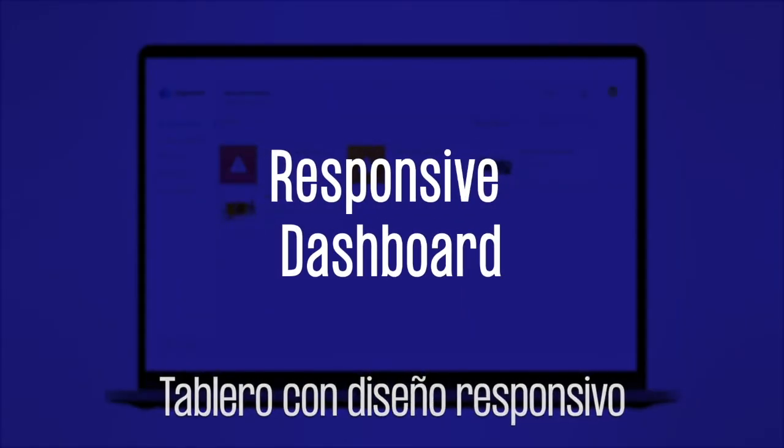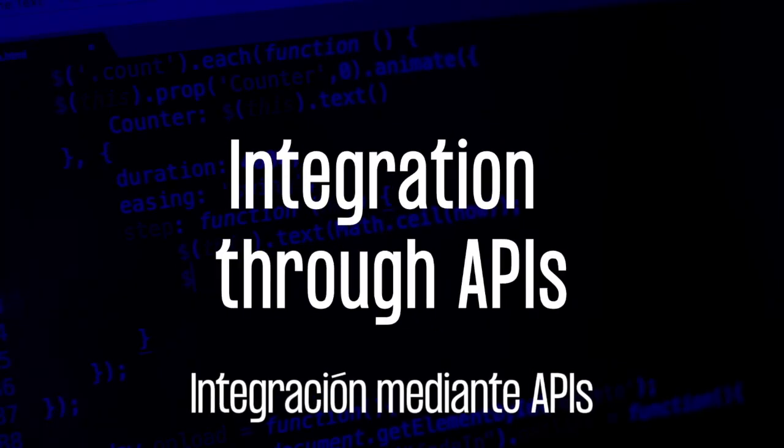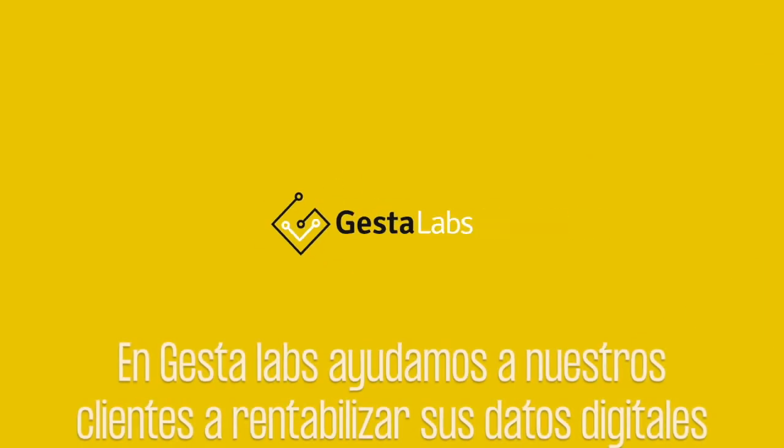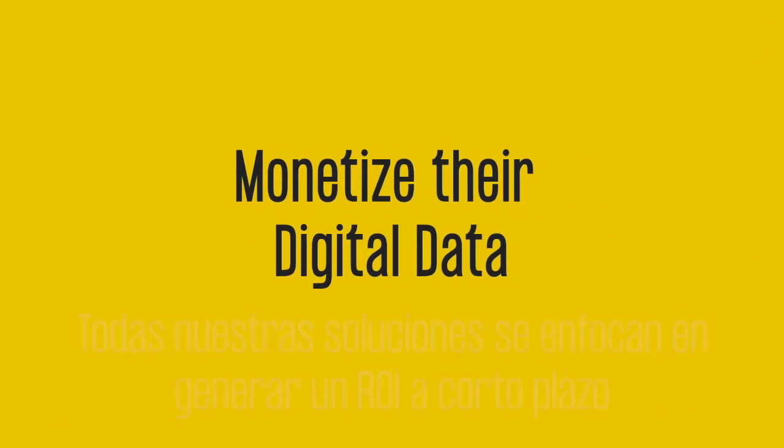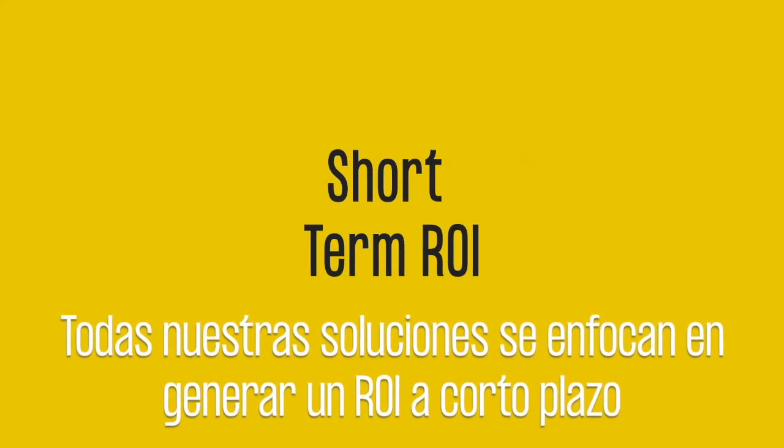Fourth, a responsive dashboard, personalized to the end-user needs. Fifth, integration through APIs. We, at Just The Labs, help our clients to monetize their digital data. All our solutions are focused on generating a short-term ROI for them.